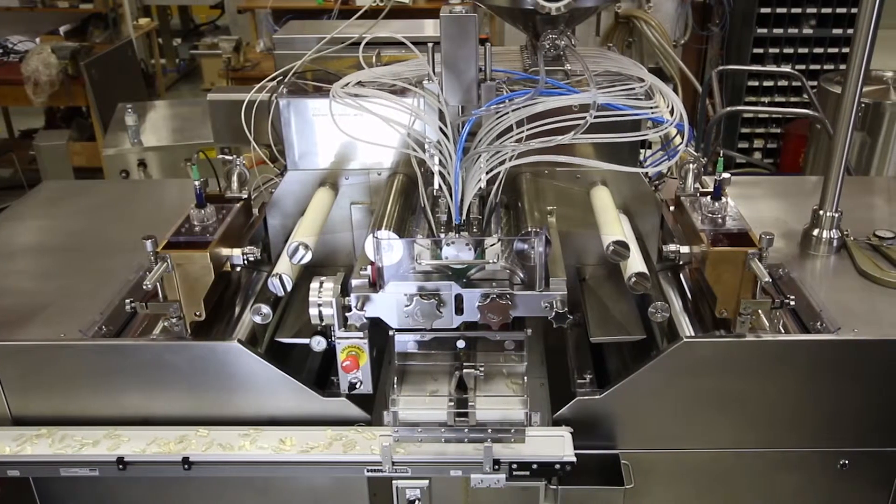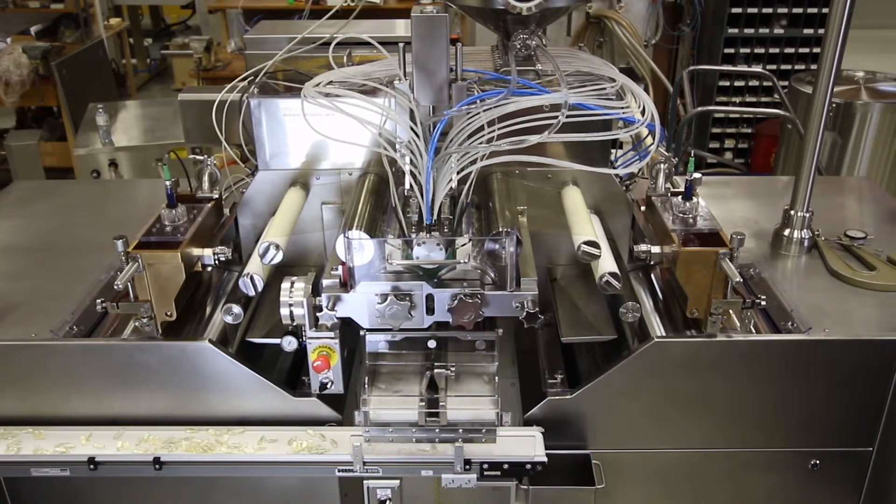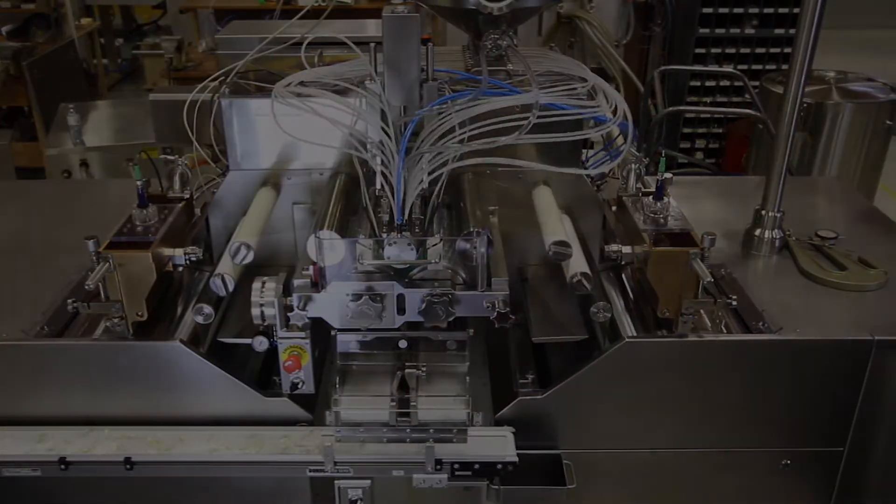To find out how the SGM-612I can improve your facility's production and output capacity, talk to one of our qualified sales and service professionals today.